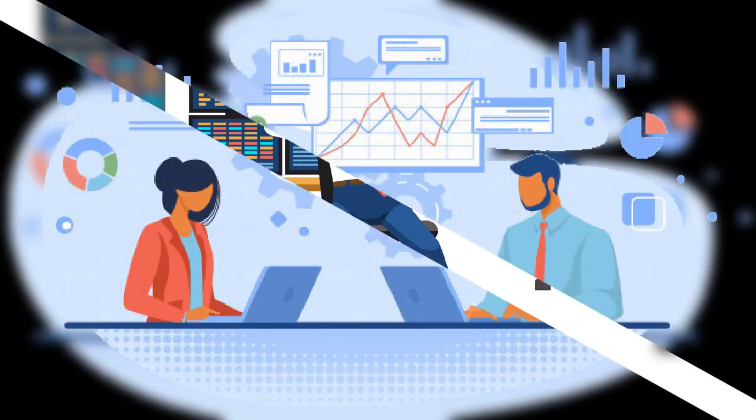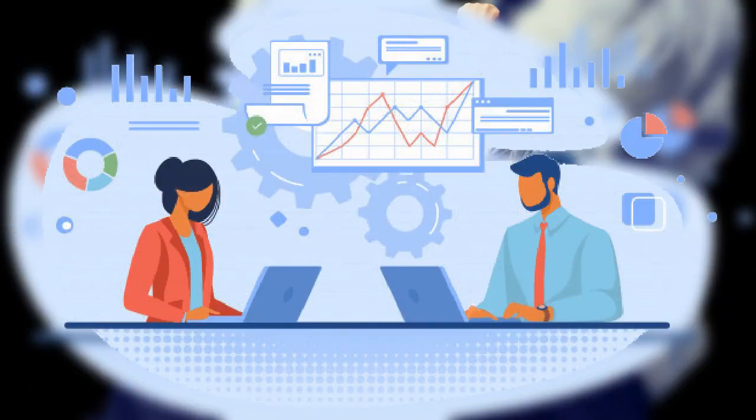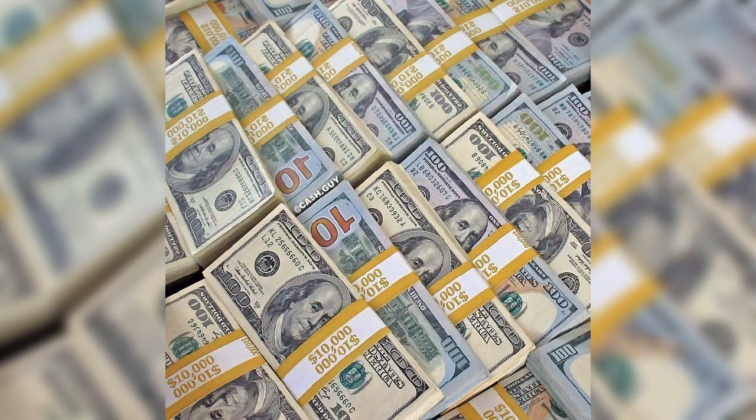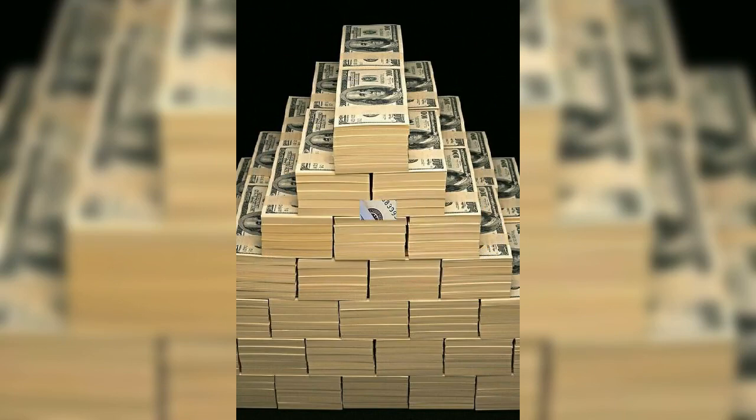Take control of your online reputation with Review Booster Suite. Generate unlimited 5-star reviews while stopping damaging reviews in their tracks with G2 Crowd's number one-ranked online reputation management software. Get the Review Booster Suite now — the link to buy the product is in the description box.